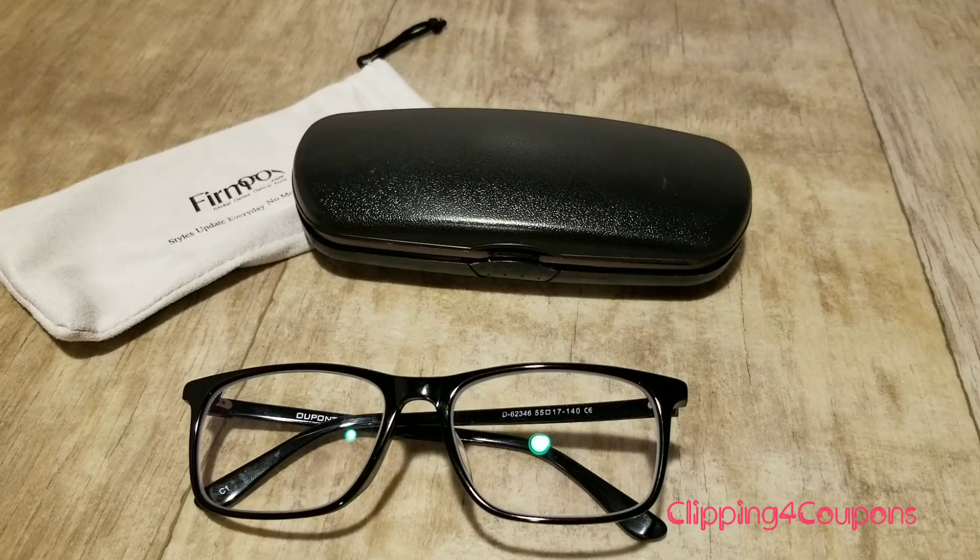The only thing that was a little harder for me was getting my PD number. My PD number is the distance between each pupil of your eyes, and this needs to be done by the eye doctor. They also have a chart on their website showing you how to measure that distance, but I would just have the eye doctor do it to be certain. You do need your PD number along with your eyeglass prescription.